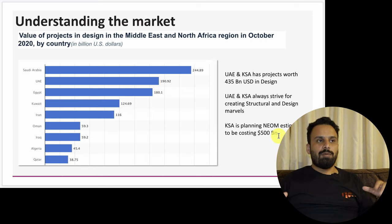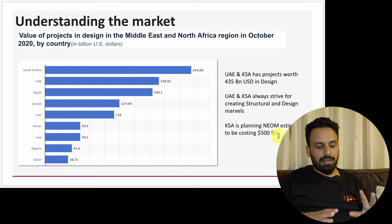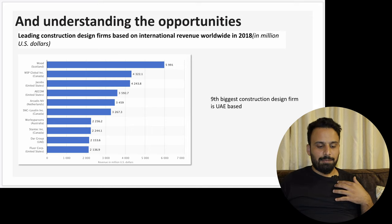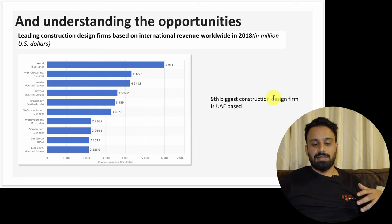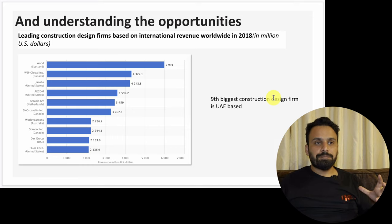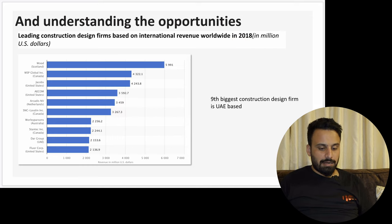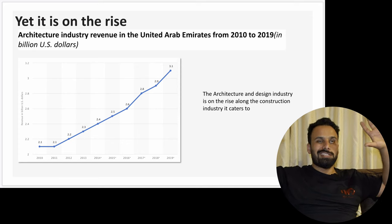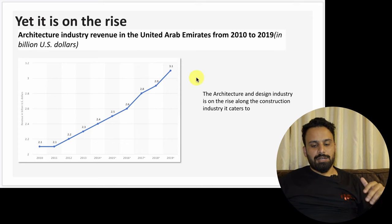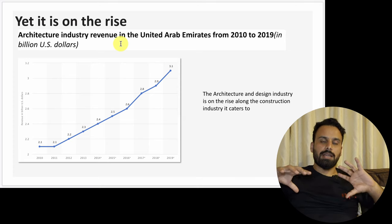For example, KSA is planning NEOM, estimated to cost $500 billion. When I researched construction projects in UAE and KSA, I highlighted that Saudi Arabia and UAE are leading in design projects. Also from Statista, the ninth biggest construction design firm globally is based in UAE — UAE is a small country overall, so this is significant. I'm also showing that architecture industry revenue in UAE from 2010 to 2019 is on the rise — it's booming, which means there is a potential market.